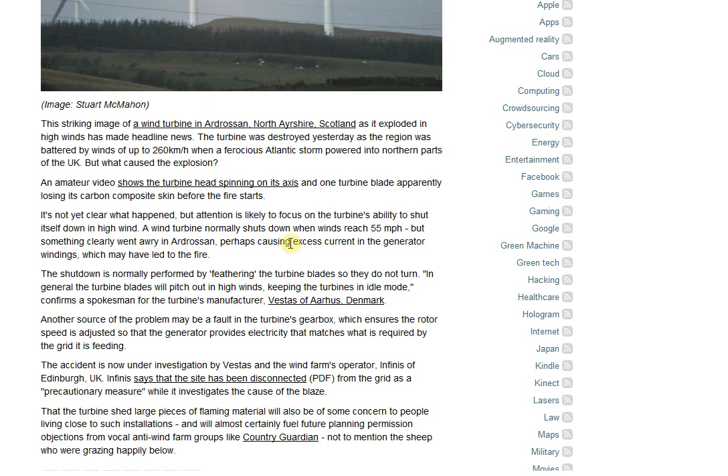It says it's not clear what happened, but attention is likely to focus on the turbine's ability to shut itself down in high wind. A wind turbine normally shuts down when winds reach 55 miles per hour. But something clearly went awry in Adraasan, perhaps causing excess current in the generator windings, which may have led to the fire.